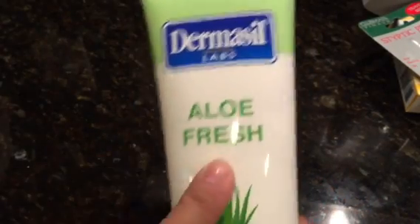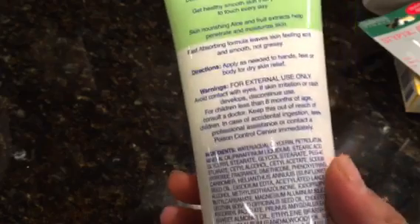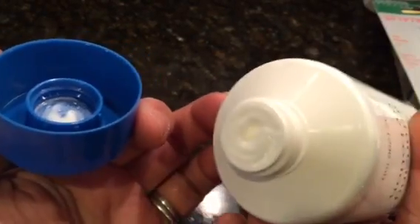I also found the Dermasol Aloe Fresh Moisturizing Body Lotion. I do like the regular lotion, so it's interesting they have the aloe now — aloe and fruit extracts. It is paraben free, and it smells nice, like a refreshing kind of smell.